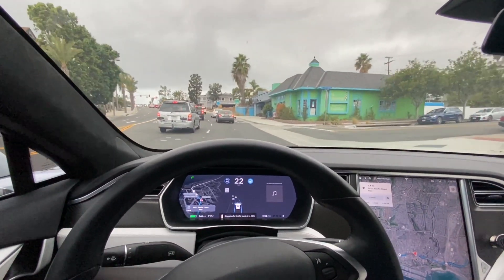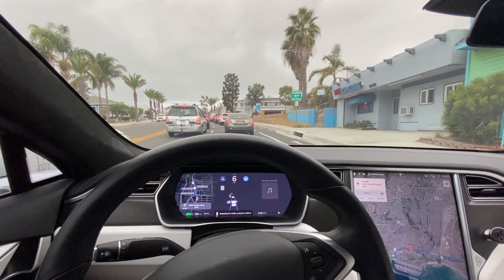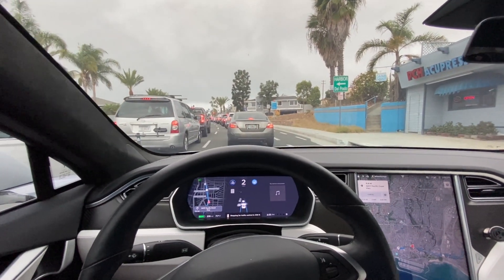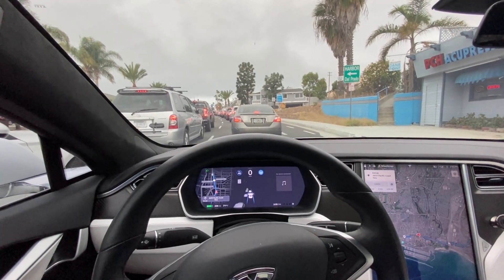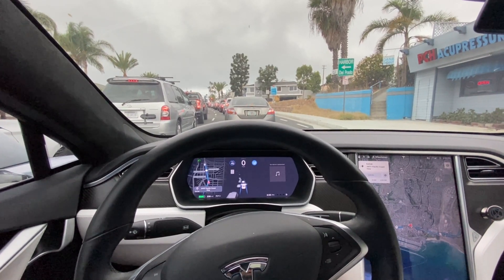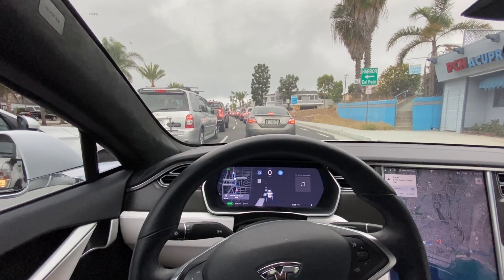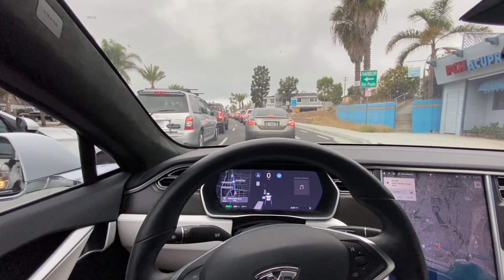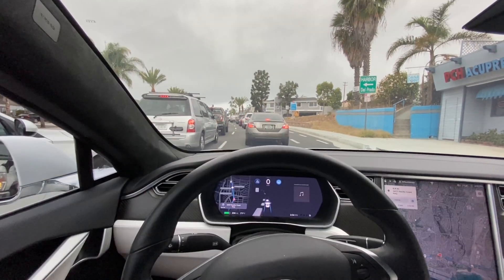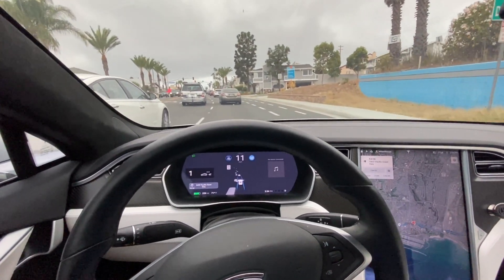Now this is Pacific Coast Highway. We are in Dana Point, California. Still no interventions from the time we got on the freeway to the time we exited. Definitely some improvements for sure on the latest 2020.44 software. I can't wait until the FSD beta is released to me. Light is green — should start moving here any second. Adjusting back to one on the follow settings.